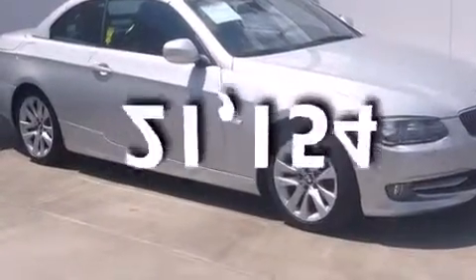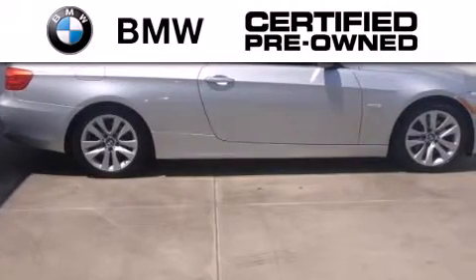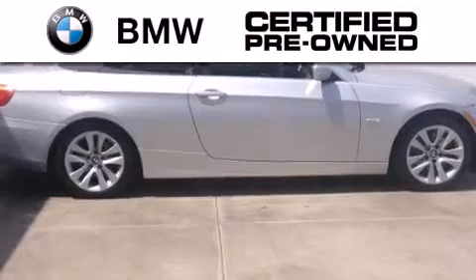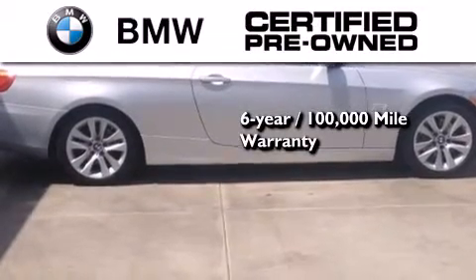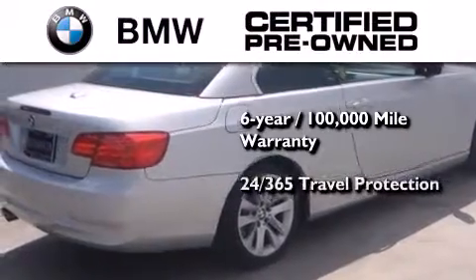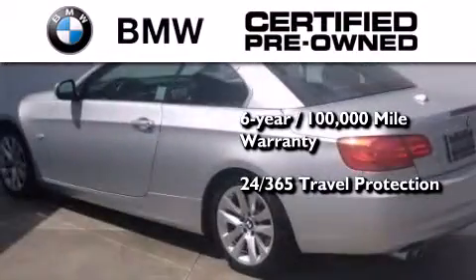This vehicle has less than 22,000 miles. The BMW inspection process covers everything from safety to performance and general wear. Plus, this BMW is backed by a six-year, 100,000-mile limited warranty and comes with travel protection 24 hours a day, 365 days a year.